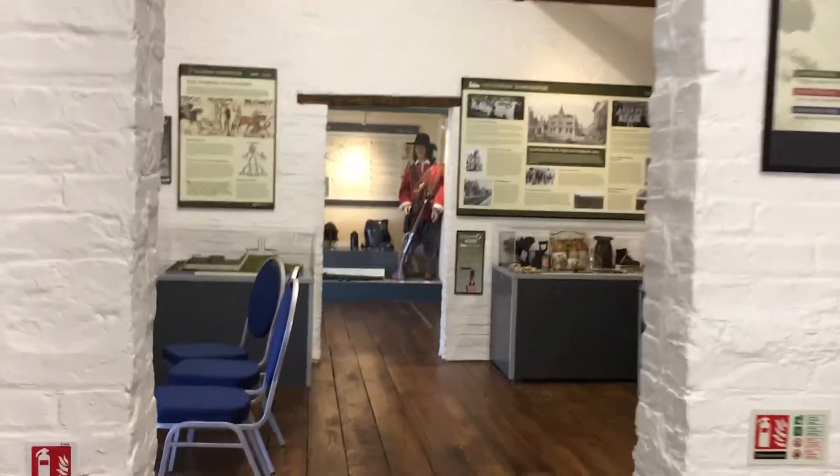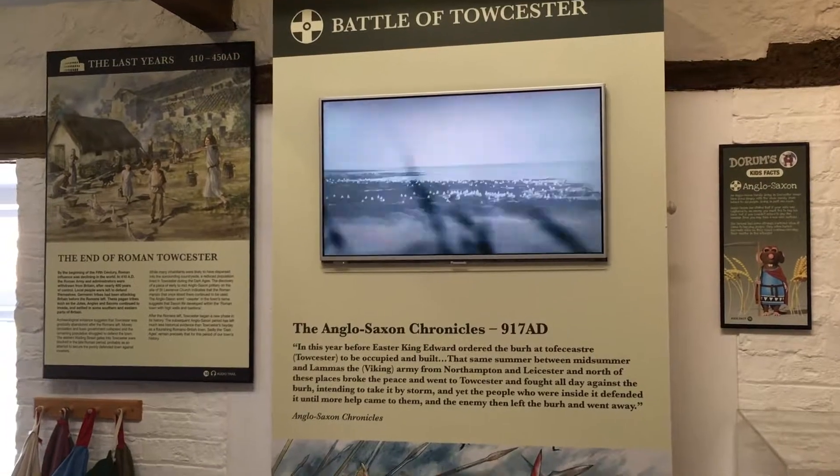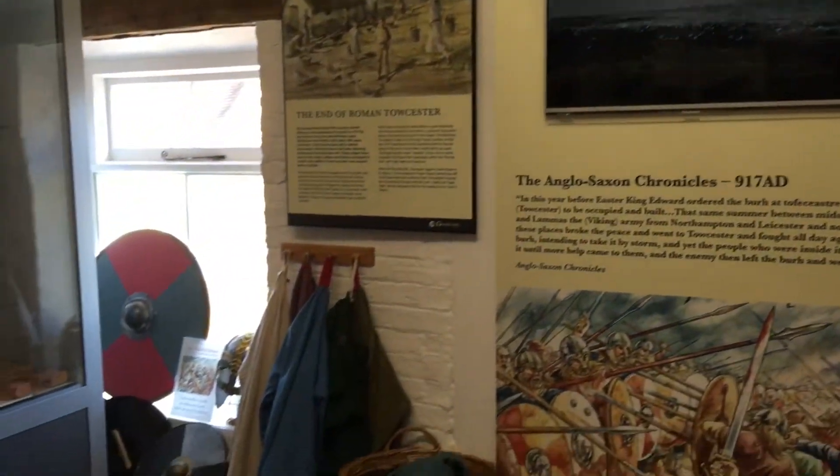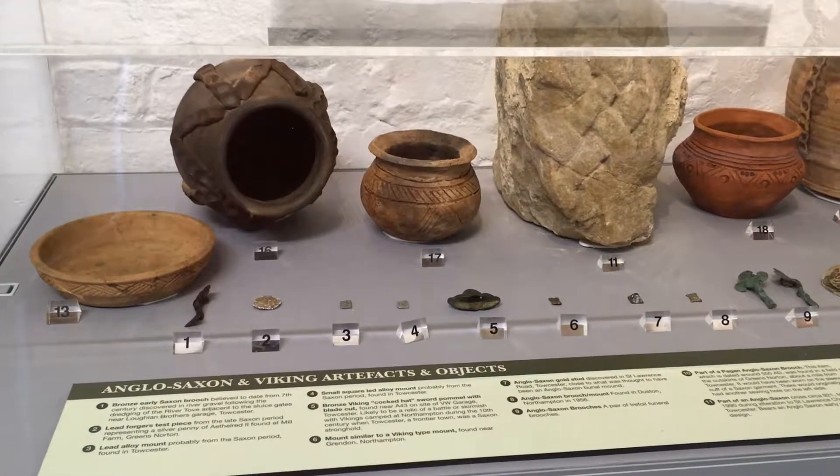Next, I moved into the second room to watch a video on the Battle of Toaster and the Anglo-Saxon Chronicles. Again, there was the brilliant dressing up section and a number of artefacts that have been discovered locally.